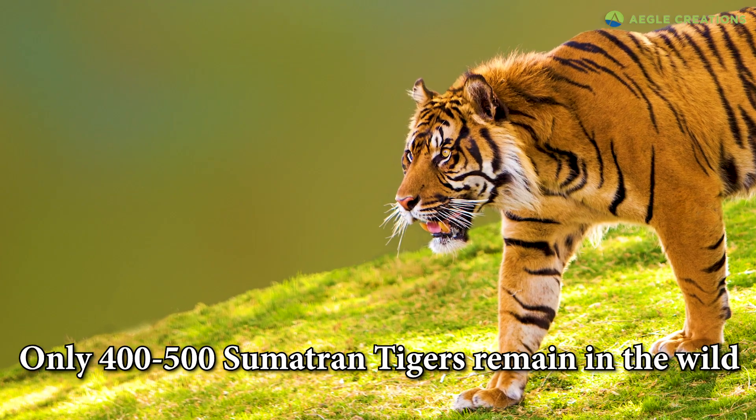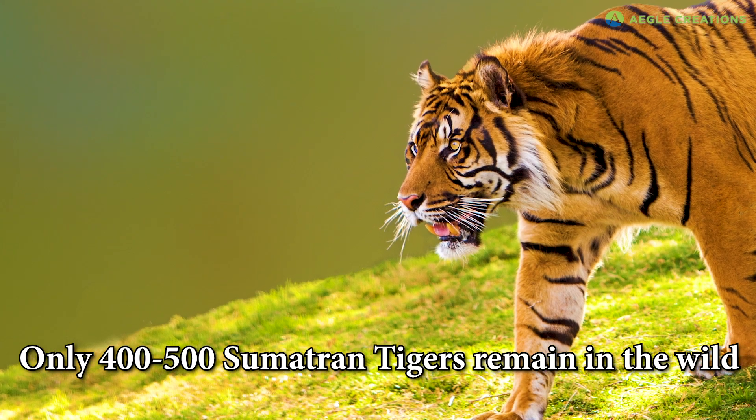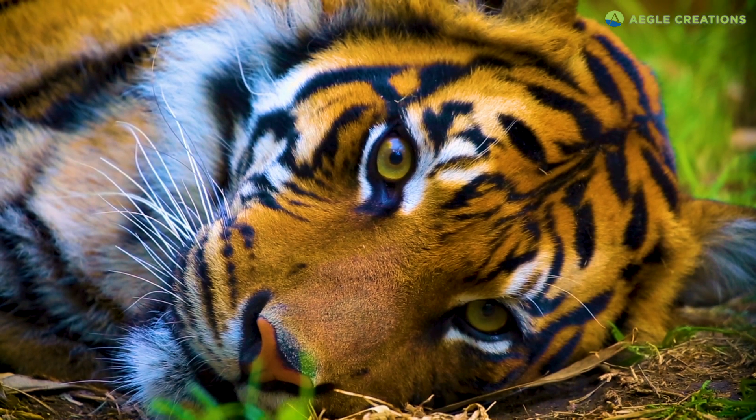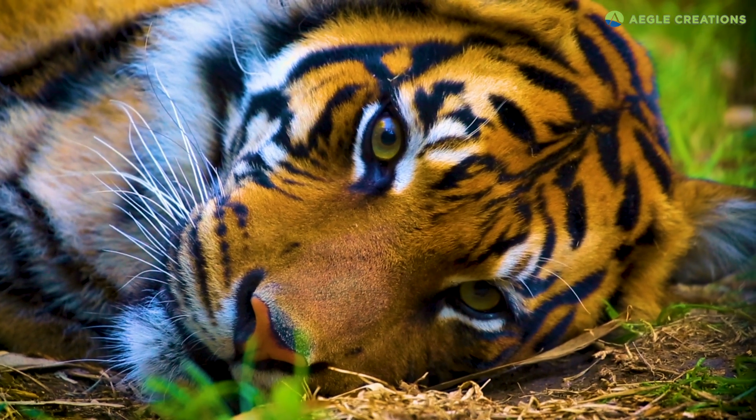Sadly, only around 400 to 500 Sumatran tigers remain in the wild. Currently, these magnificent cats are listed as critically endangered by the IUCN.